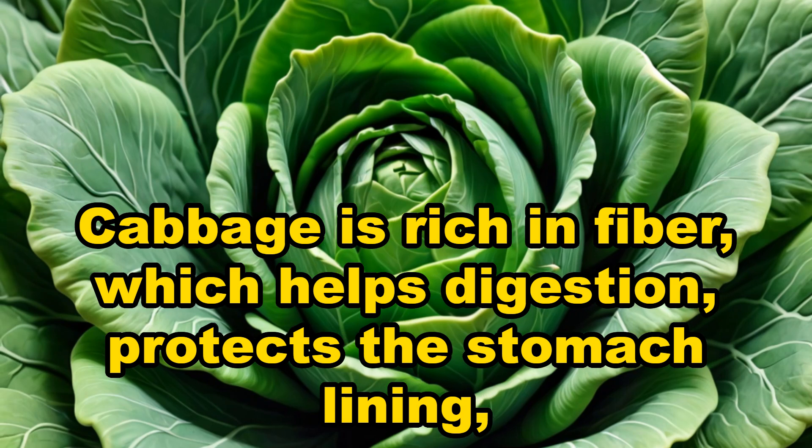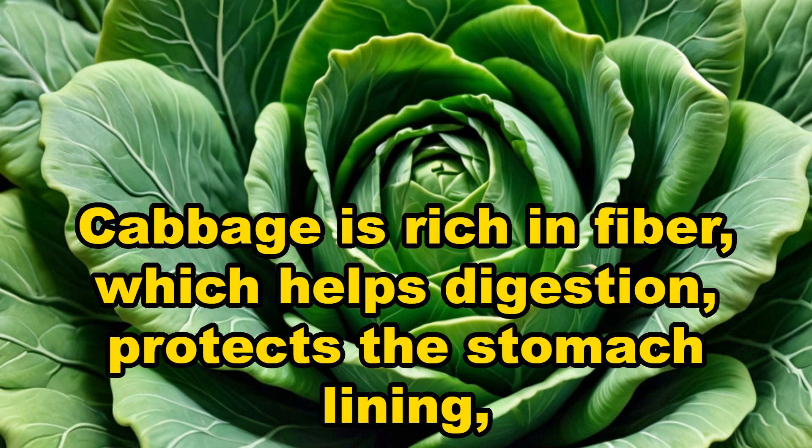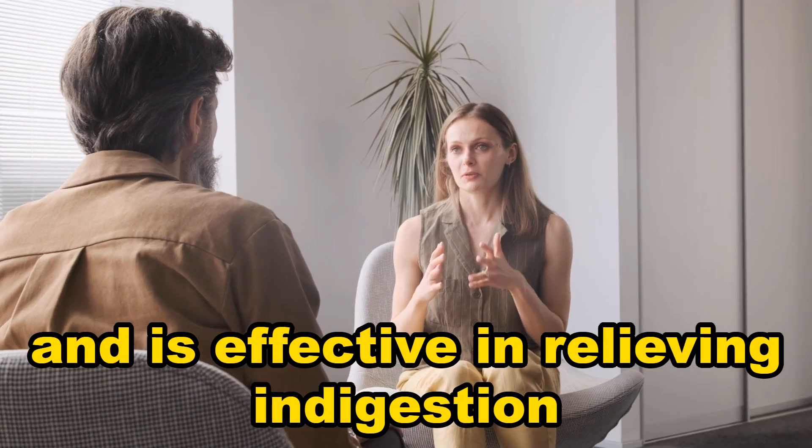Cabbage. Cabbage is rich in fiber, which helps digestion, protects the stomach lining, and is effective in relieving indigestion.